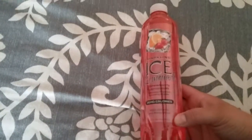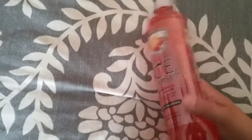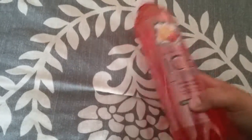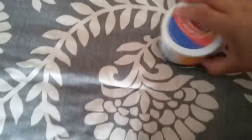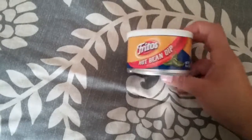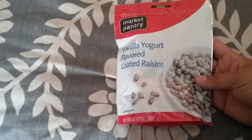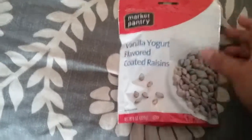I also picked up one beef ravioli for her. For myself I got one of these in the strawberry lemonade flavor — I mostly drink water, but I figured while camping in the sun I might want something with a bit of flavor. I picked up some hot bean dip to go with the tortilla chips; my husband also likes it with Doritos. And the last food item is some vanilla yogurt-flavored raisins.